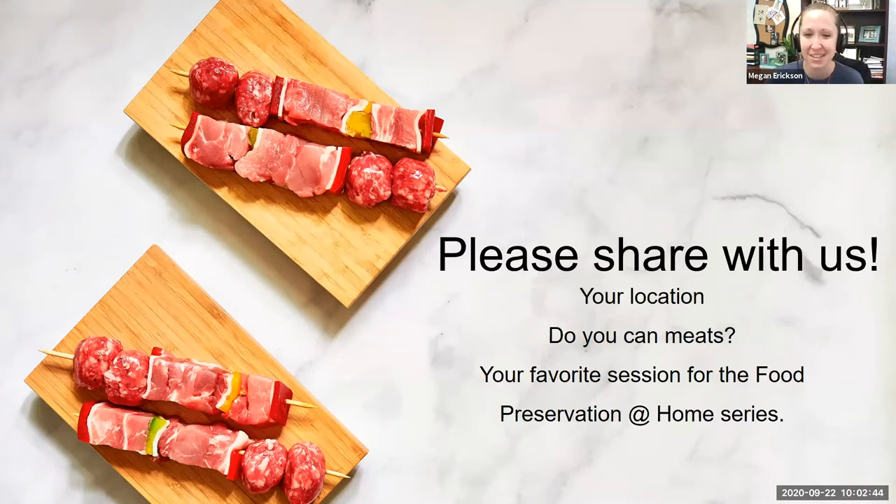Hopefully this will even inspire you to start canning meats and maybe not find it so intimidating. There were some questions submitted during registration — Hope and I will hopefully address those during our live session, but if any come up during our talk, please feel free to type those in the chat box. My name is Megan Erickson, I'm a nutrition field specialist based in the Aberdeen regional center, and I share my knowledge as a registered dietitian nutritionist to help individuals and families live a lifestyle balanced with healthy nutrition and physical activity.